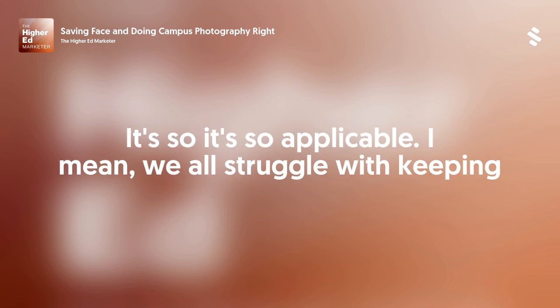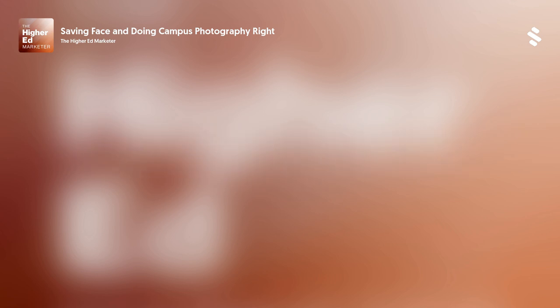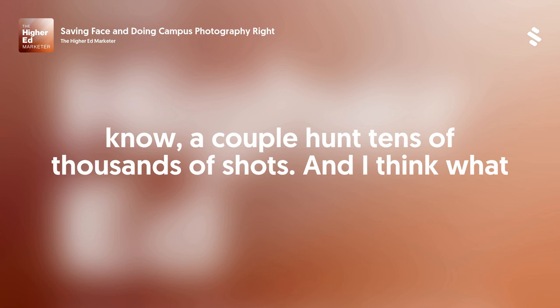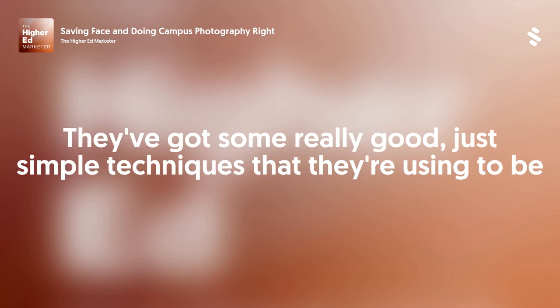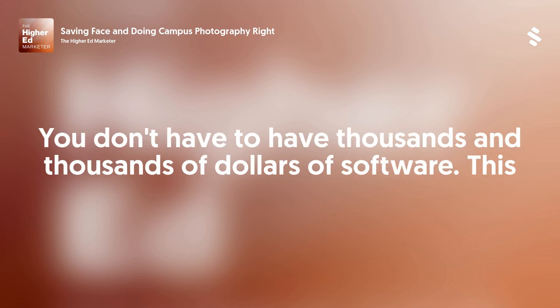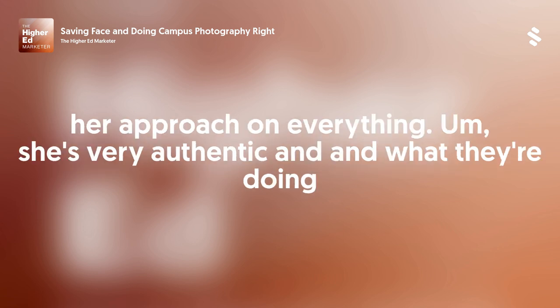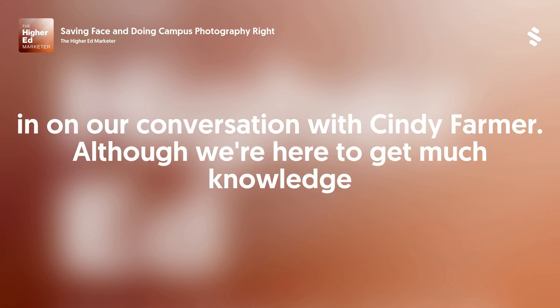I love this episode, Troy. It's so applicable. We all struggle with keeping track of our assets on campus with photography and videography. Depending on the size of your campus, you might have a few hundred shots, you might have tens of thousands of shots. What they're doing at Arizona State University is very good and very applicable. They've got some really good, simple techniques to keep track of everything. This can be done on Google Drive. You don't have to have thousands of dollars of software. I love her approach — she's very authentic. Let's listen in on our conversation with Cindy Farmer.